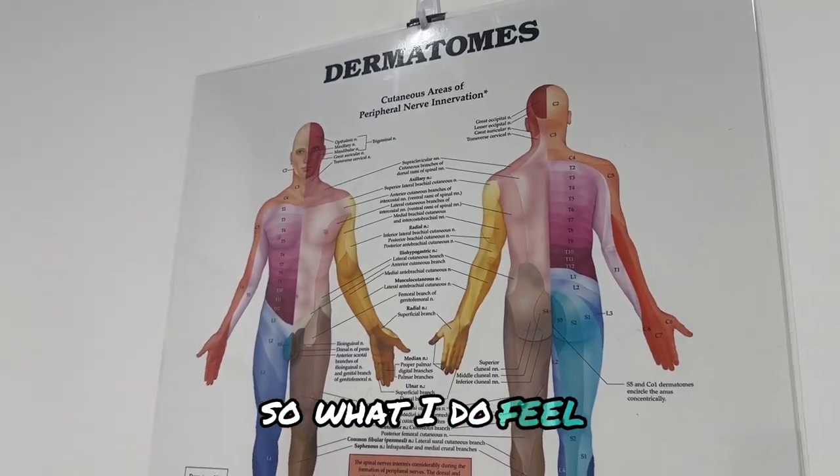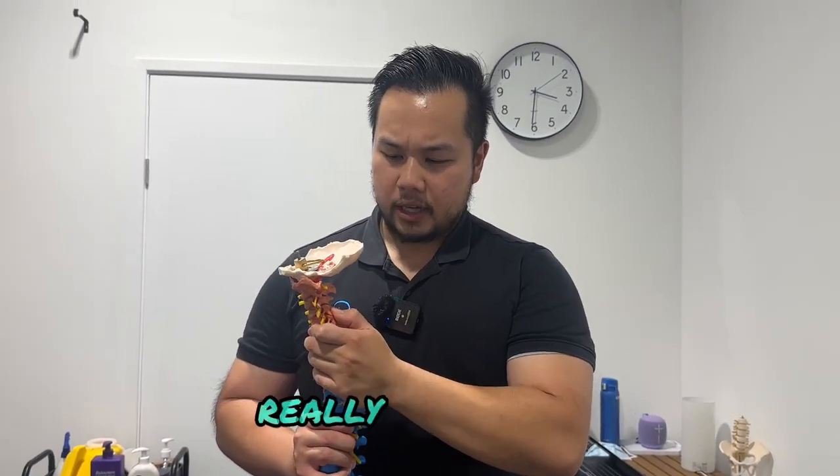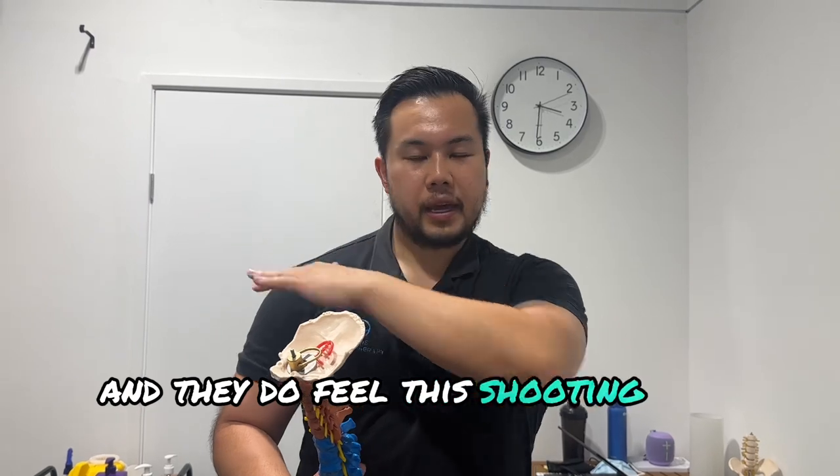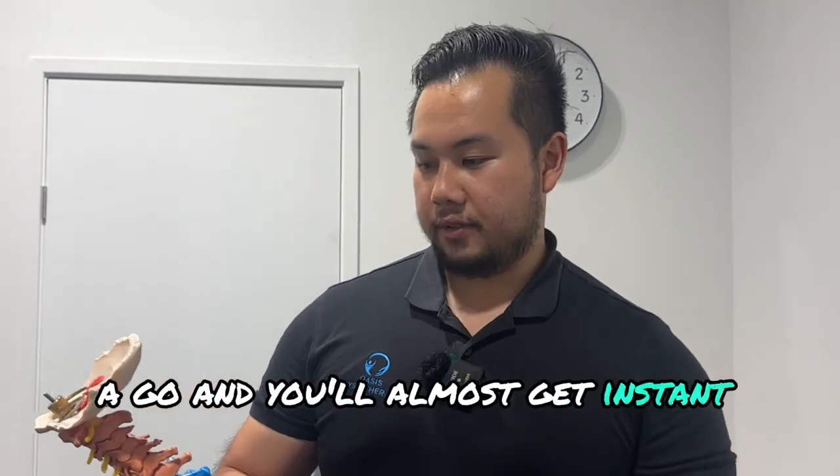What I do feel when I push on people's neck is their C4 is really, really tight and they feel this shooting pain into the neck. So if you do have tight traps, give this exercise a go and you'll almost get instant relief.